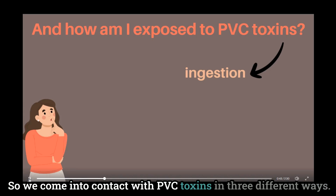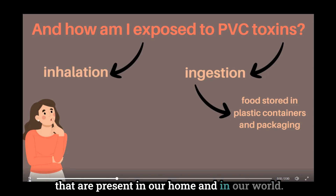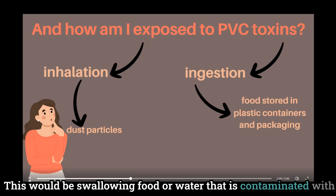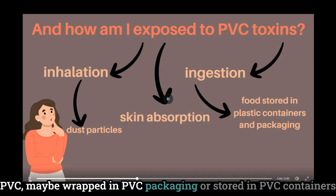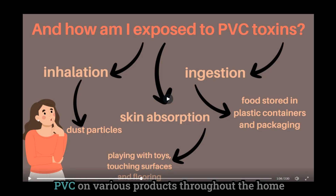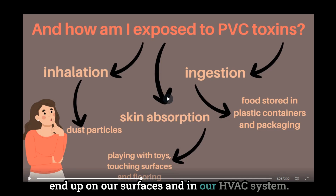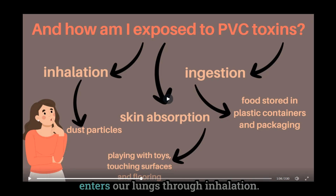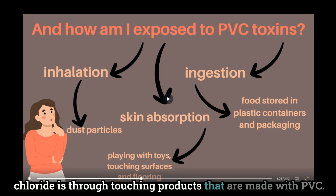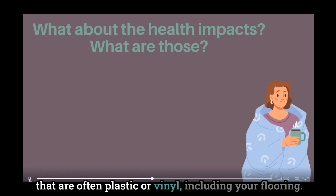We come into contact with PVC toxins in three different ways, which is true of most environmental toxins present in our home and world. First and most harmful is through ingestion — swallowing food or water contaminated with PVC, maybe wrapped in PVC packaging or stored in PVC containers. The second most harmful way is through inhalation. PVC on various products throughout the home can produce fine amounts of dust that end up on our surfaces and in our HVAC system, and once airborne it easily enters our lungs. The final way is through touching products made with PVC, especially children's toys and vinyl flooring.